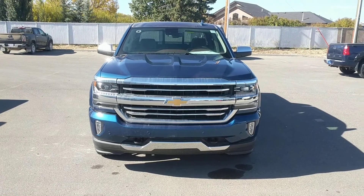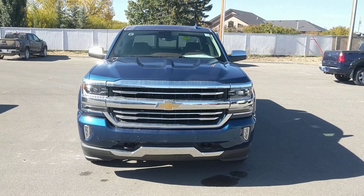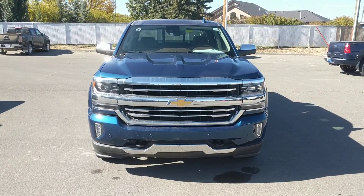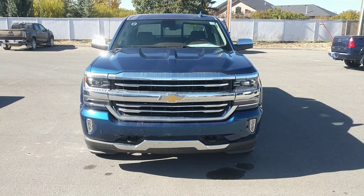Once again, this has been unit 180337, the 2017 Chevy Silverado 1500 High Country with the High Desert packaging. We're selling it at $80,725 before rebates.